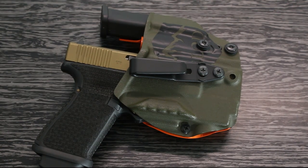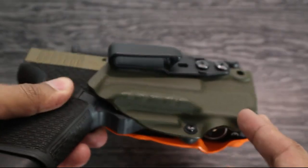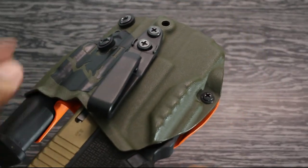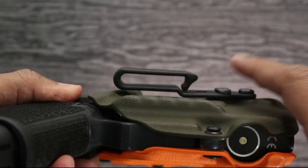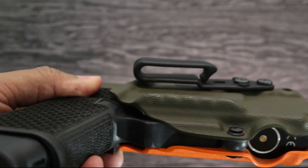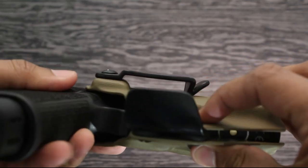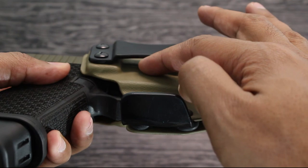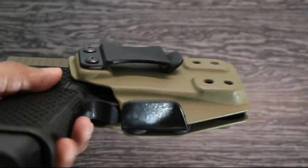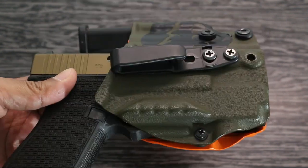The next thing I want to talk about, mainly for appendix carry holsters, is the claw - and most importantly, the position of the claw. This particular holster has a built-in wedge that acts like a claw. What I want to show you is that the clip and the claw line up properly. If your claw is too high or too low, you're going to lack concealment and it's going to be uncomfortable. The clip and claw should line up so your belt passes perfectly over the claw - that's very important for concealment.